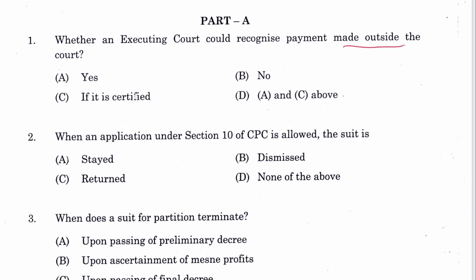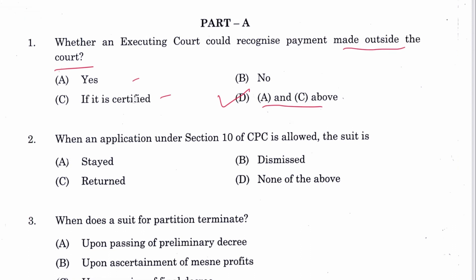Yes, if it is certified. The answer would be D — A and C above. This is mentioned in Order 21, Rule 2 of CPC.